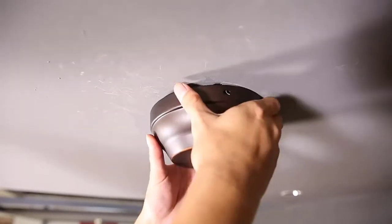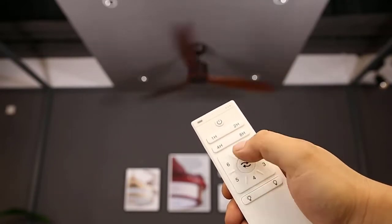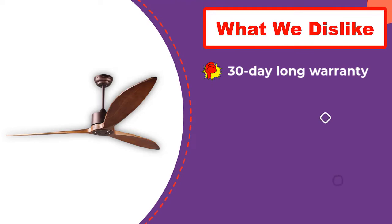Even though it only has a total of three fan blades, you still get excellent cooling performance thanks to its large size. However, if you want a Wi-Fi ceiling fan with a built-in light, you should look elsewhere since this one doesn't come with one. Another issue is that you only get a 30-day warranty, which is quite lower than others.